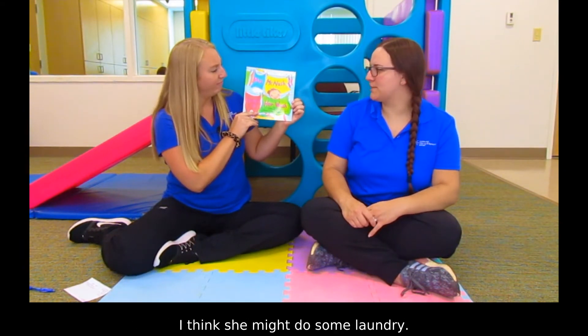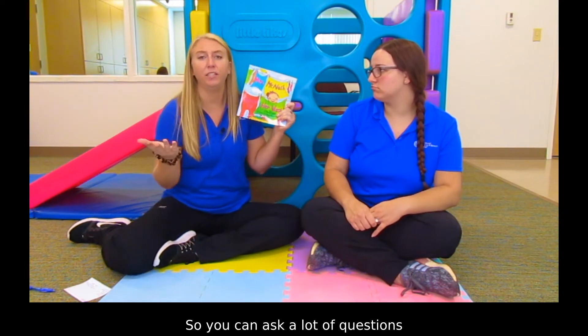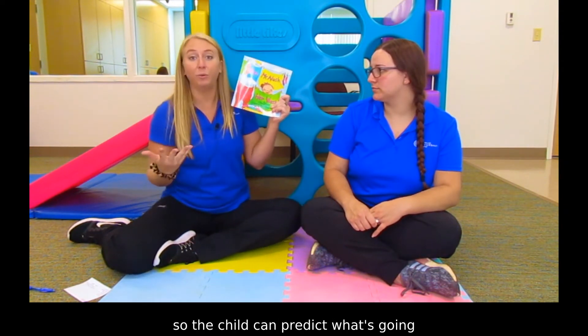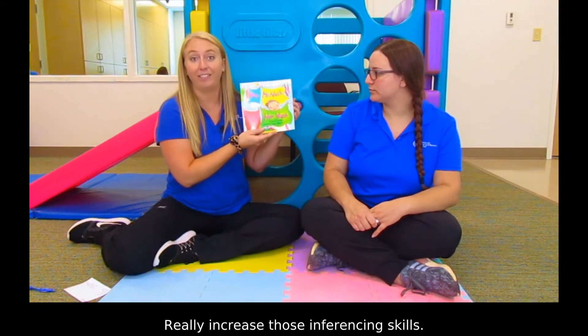I think she might do some laundry. Yeah, so you can ask a lot of questions so the child can predict what's going to happen next in the story. Really increase those inferencing skills.